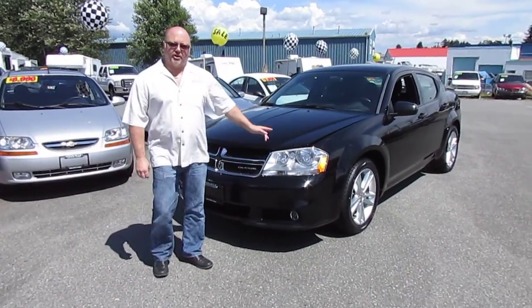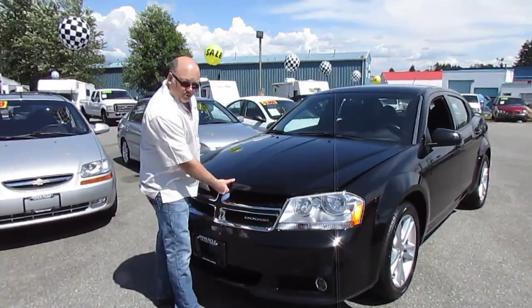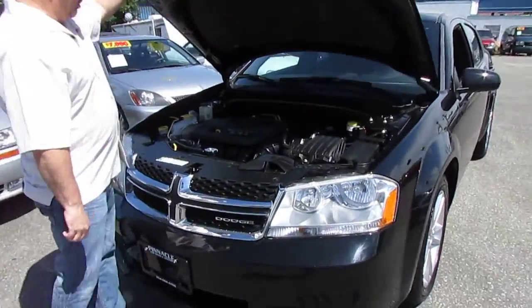Here's a really nice clean car for you, a 2011 Dodge Avenger SXT. This car is really clean, only has 50,000 km.